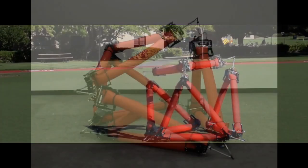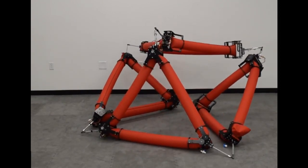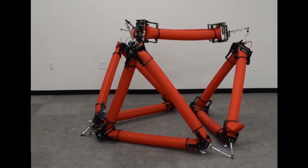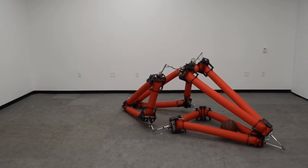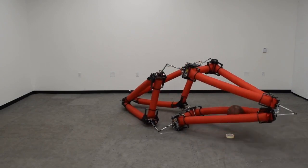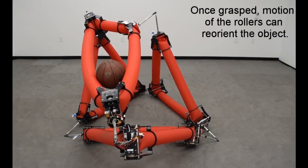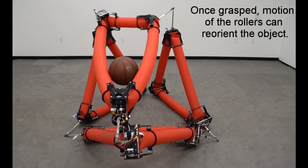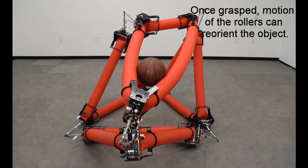Squishy robots are also appealing as tools for disaster response. Other exciting possibilities for the isoperimetric robot could lie off-planet. This robot could be really useful for space exploration, especially because it can be transported in a small package and then operates untethered after it inflates. On another planet, it could use its shape-changing ability to traverse complicated environments, squeezing through tight spaces and spreading over obstacles.